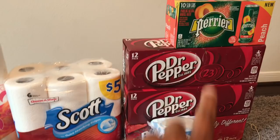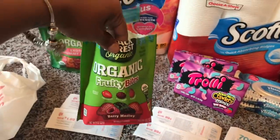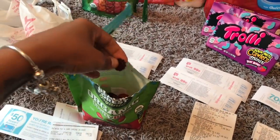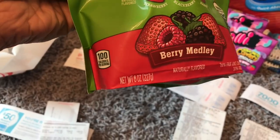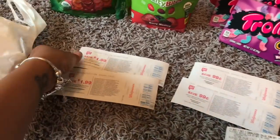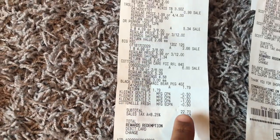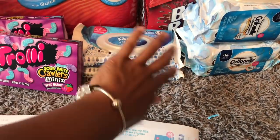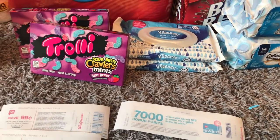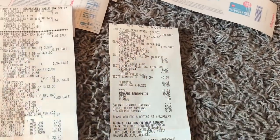Okay guys, I'm back at home and I did end up getting that bougie Perrier water. The only issue is I had the wrong size gummy bears at first — it's the eight-ounce that is on sale, not the four-ounce, so don't do what I did. I got my register rewards back. Transaction number one subtotal was $22.71. One of my coupons didn't work — I don't know why it just didn't scan — so I ended up losing out on a dollar, but no big deal.